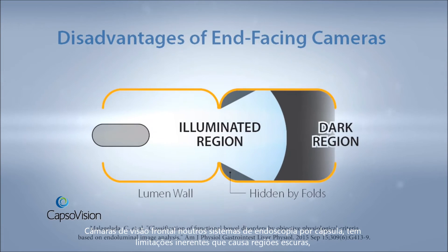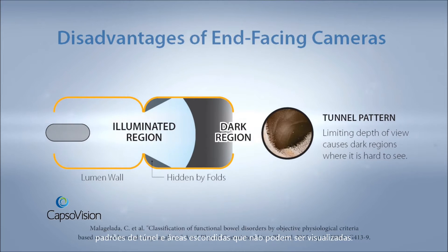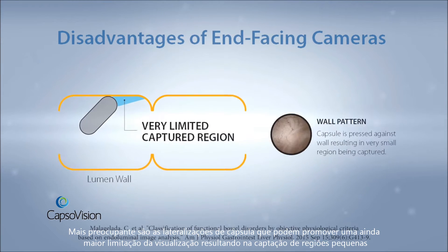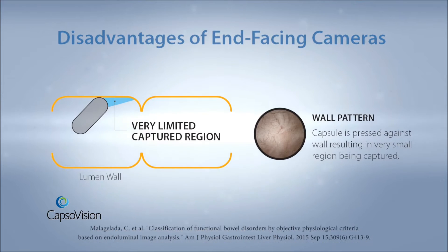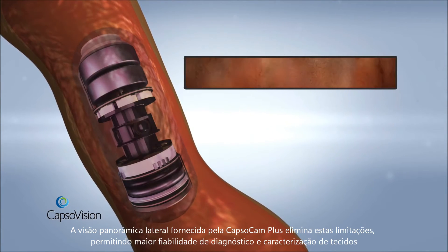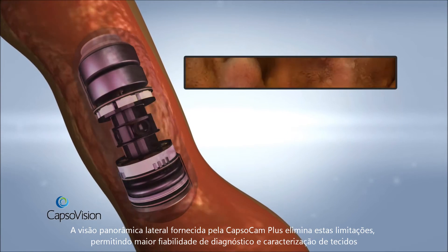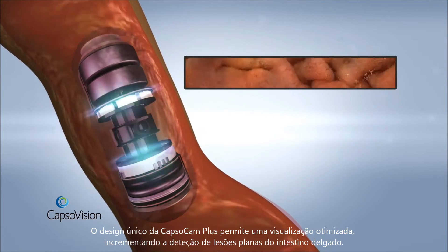End-facing cameras on other endoscopy systems have inherent limitations that cause dark regions, tunneling, and hidden areas that cannot be viewed. Even worse, tumbling can further limit visualization, resulting in only very small regions being captured. The lateral view provided by CapsuleCam Plus overcomes these limitations.